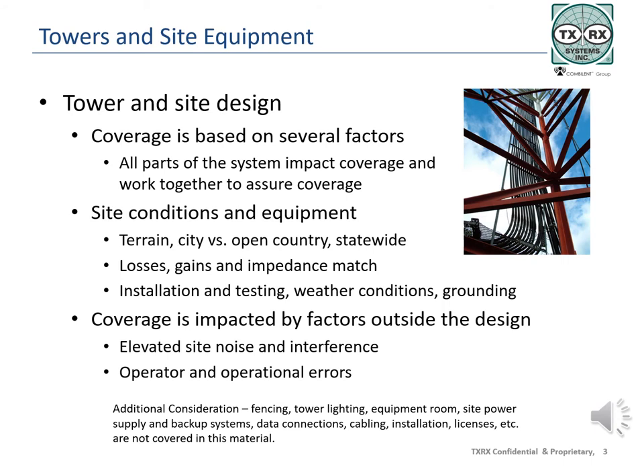In this section, we will look at filters and second harmonic filters, couplers, splitters and crossband couplers, and lightning suppressors. We will not go into detail on any one of these topics, and for more details, look for other topics posted on the TXRX website, TXRX.com, under the resources menu.